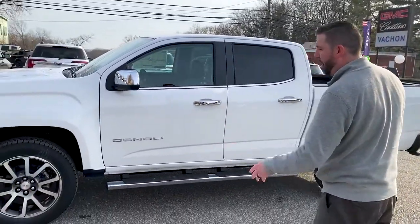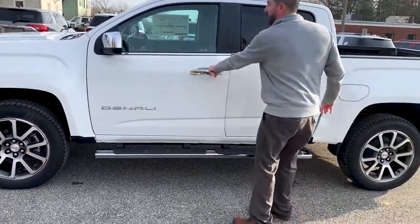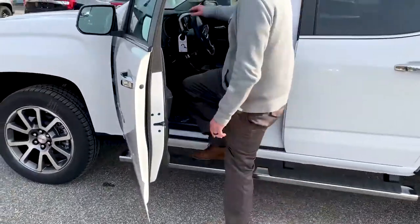We're going to start with the 20-inch wheels, which are sharp. You got the assist steps, and why don't you come follow me inside and we'll see what else we have.